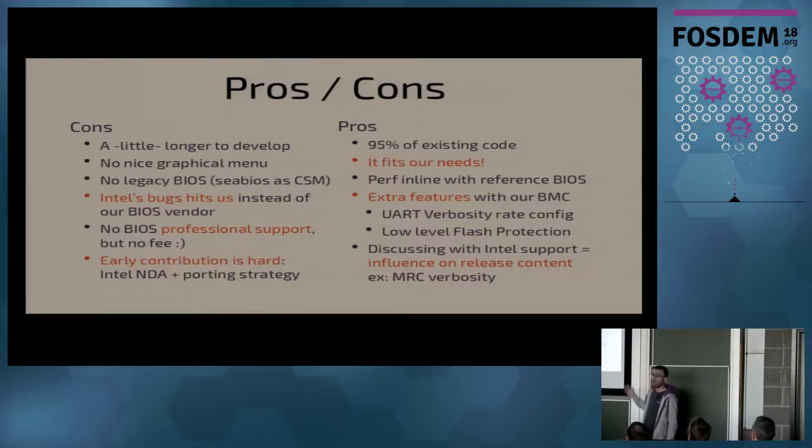The good news is most of the code is already there — and even more so now in Coreboot. Basically it works, and it's as solid as the Intel reference BIOS. Performance-wise everything checks out. We have additional features related to the BMC: we can configure the UART for the console to display BIOS information or not, which is really useful for debugging, though we disable it in production.